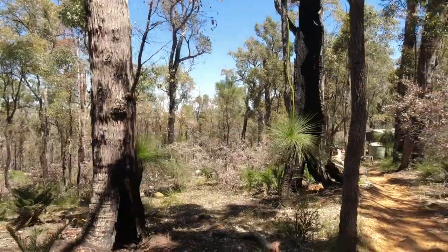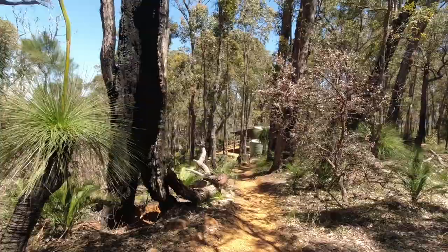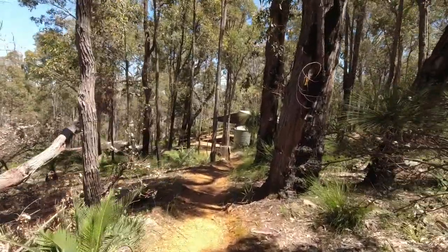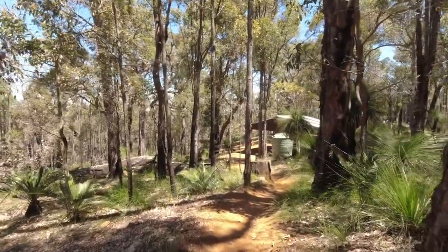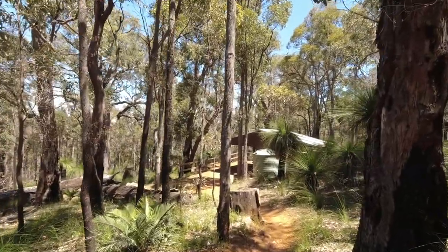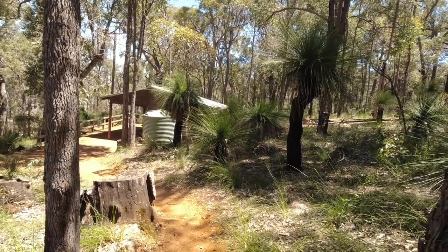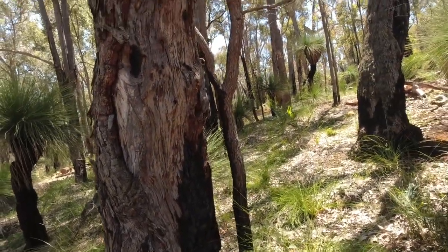Beautiful campsite, but it does get cold here in winter. One year I had to put my tarp up across the front — someone had turned up and found it too cold to sleep comfortably. So I closed the shelter in a bit with the tarp, which helped warm it up, stopped the wind blowing in, and enabled them to have a decent night's sleep. Always remember, as the boy scouts say — be prepared.